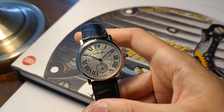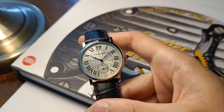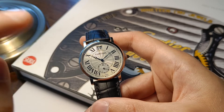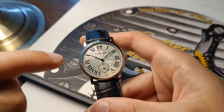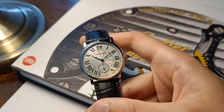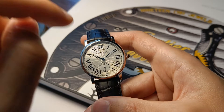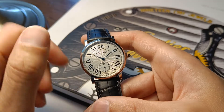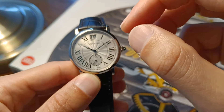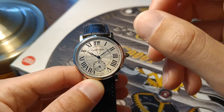It was released a few months after discontinuing this Collection Privé line, and its big brother, the 42mm version, was released during CPCP. You can clearly see that this was designed and manufactured during that period, but just released shortly after discontinuing the line. This is a big date complication — a true big date — so two separate date wheels bring us the two digits of the date.